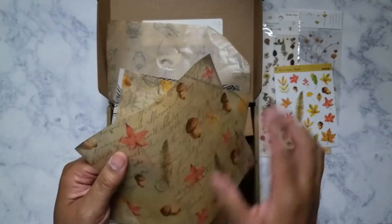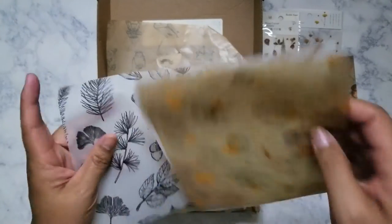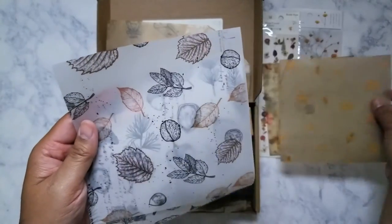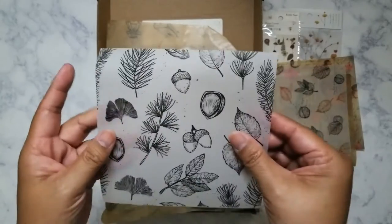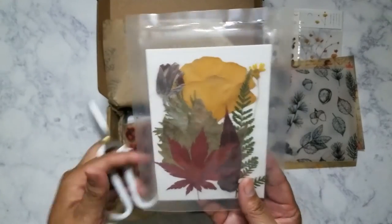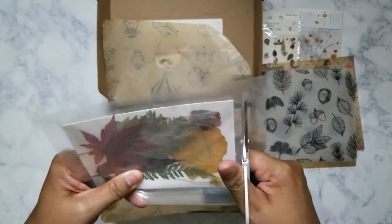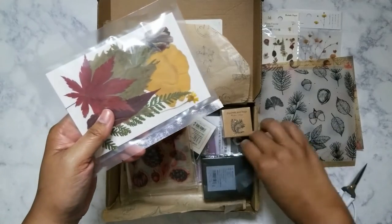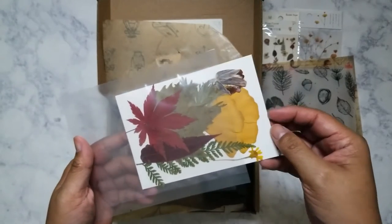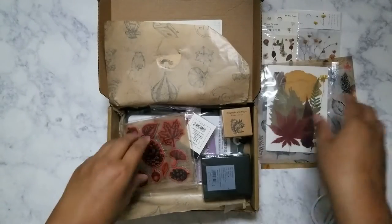We've got some vellum here — fall theme. And this looks like they're actual dried flowers and leaves. I'm just going to slide it out really carefully. Yes, it is beautiful. I almost don't even want to take it out — I just like the way it was laid in there. That is super beautiful.